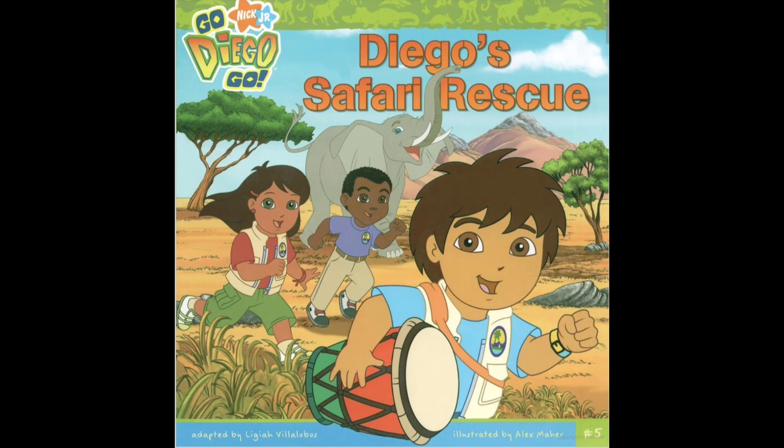Hi guys! Welcome back to Tinkle Tinkle Reading Stars. Today we're going to be reading Diego's Safari Rescue.